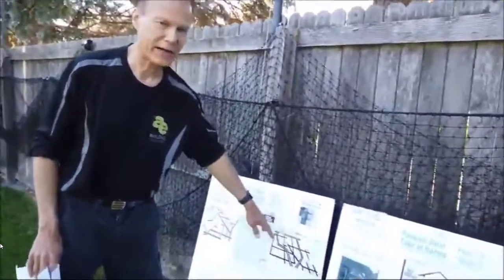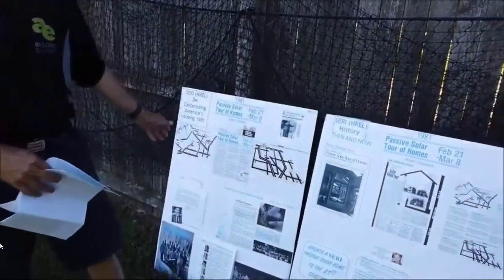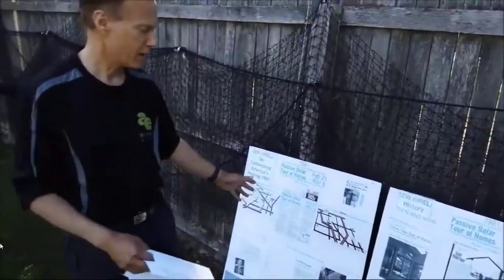This house would not exist if it weren't for President Carter. He helped launch SARI, the Solar Energy Research Institute in Golden, now called NREL, National Renewable Energy Labs. In 1981, Carter stepped off the airplane and announced his financing. There was a contest that SARI held of 300 builders across the state of Colorado — they gave them seminars and said the top dozen who do the best job would be on the first ever parade of passive solar heated homes. And this is one of those homes we're about to see.